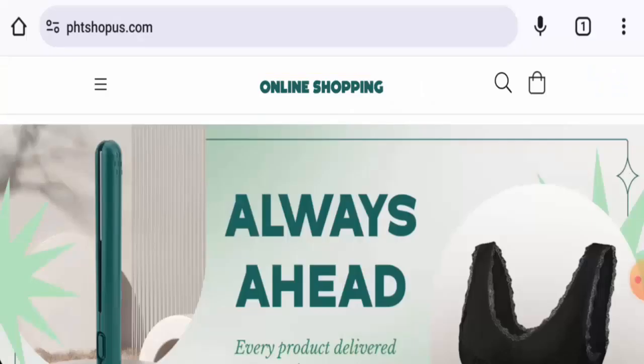Hey everyone, welcome. In today's video, would you like to know about Phtshopus reviews? We are going to provide you with an unbiased review in this video, so please stay connected with us. If you are going to buy any product from this site, please watch this video.